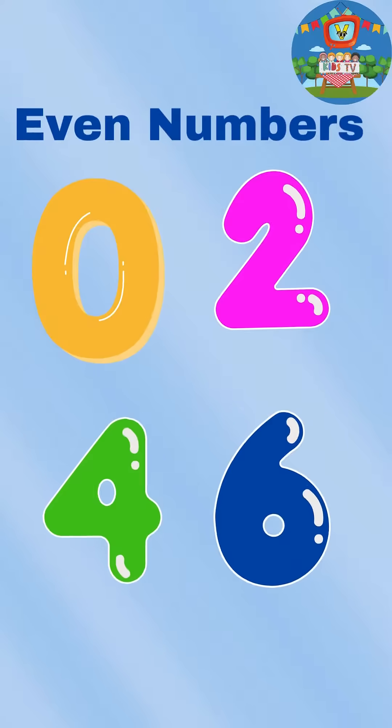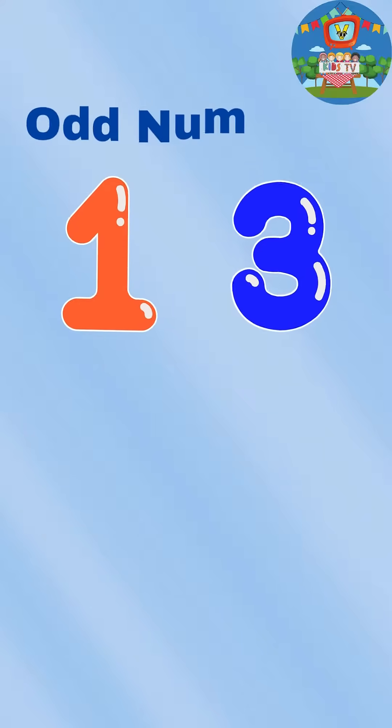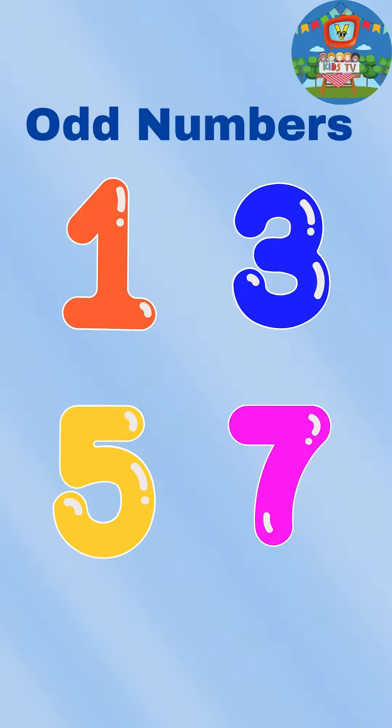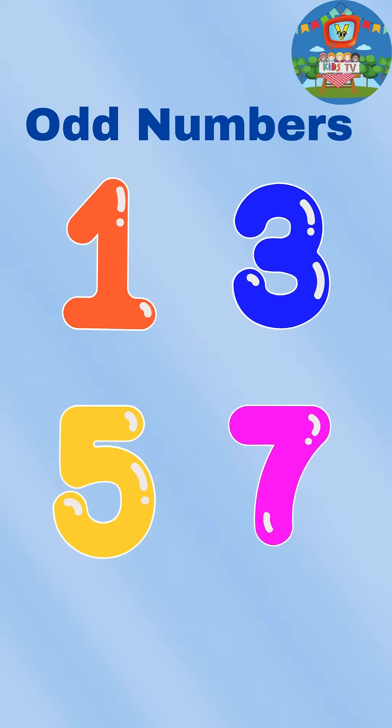For even numbers, the last digit is always zero, two, four, six. While for odd numbers, the last digit is always one, three, five, seven.